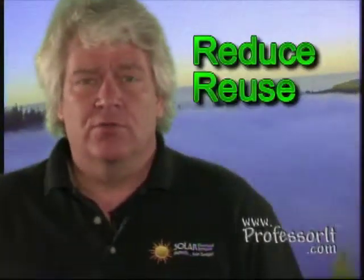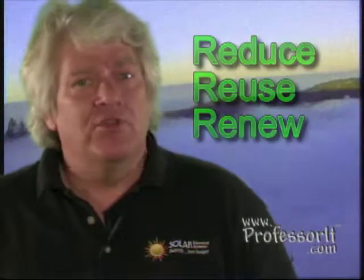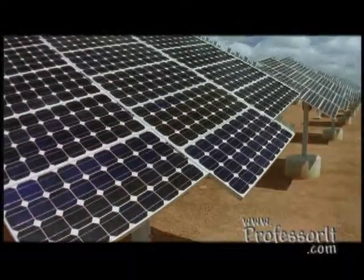Everybody is talking about going green. There are many ways we can help save our planet: reduce, reuse, and renew. Reduce energy consumption, reuse our existing resources by recycling, and renew like using a solar electrical system as a new energy source.